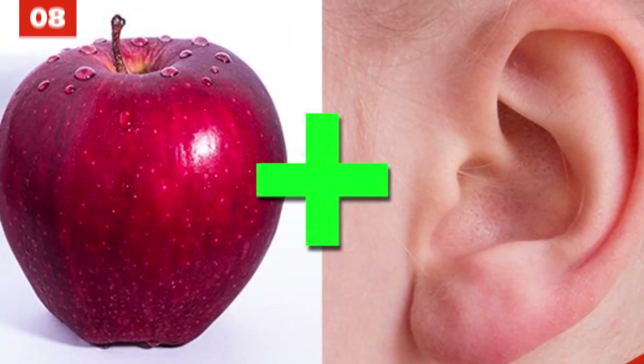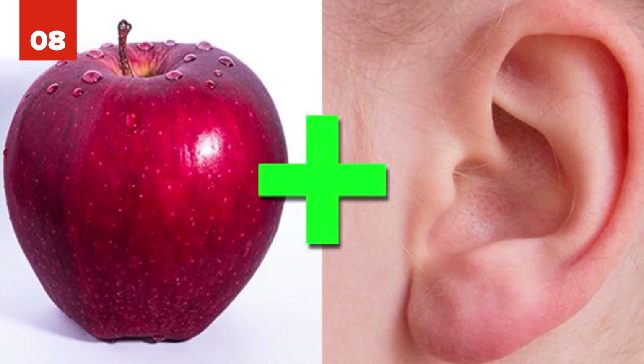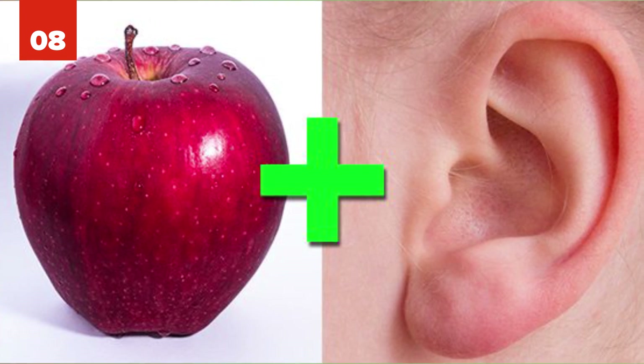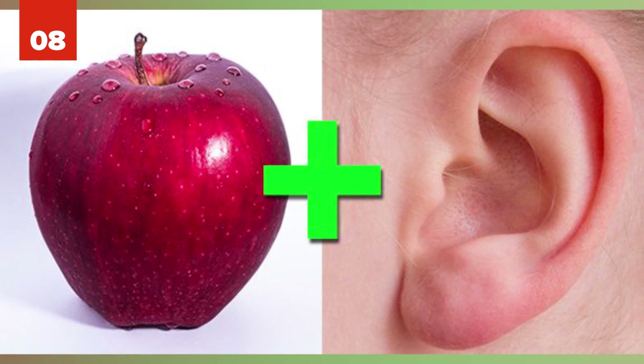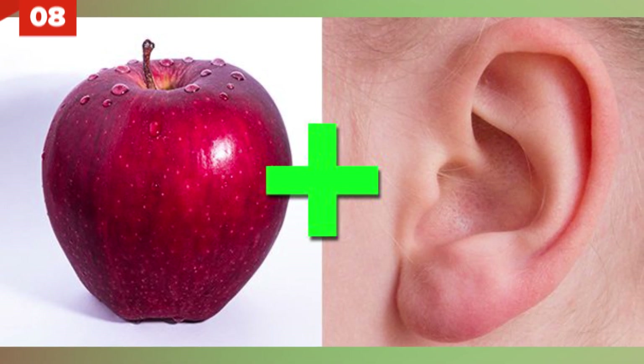Number 8: Apples are a staple of many American homes, but no one would think they could become human ears — except biophysicist Andrew Pelling. Researching at the University of Ottawa, he and his team found a way to grow human cells by biohacking an apple. They made ears with it and successfully tested it on a mouse.